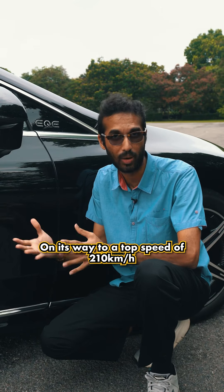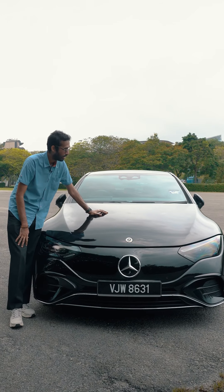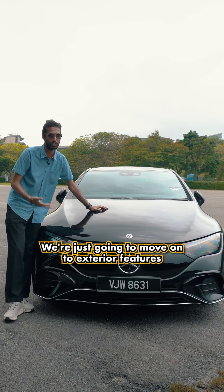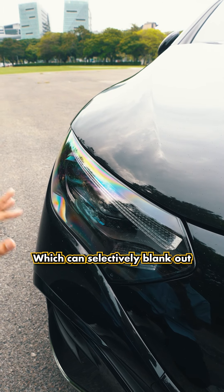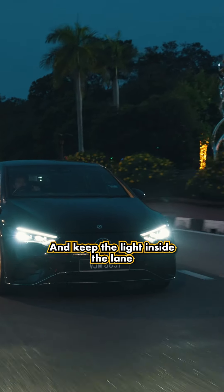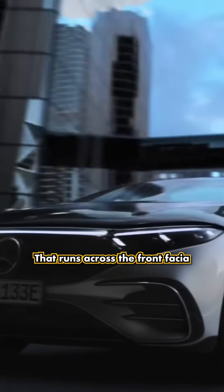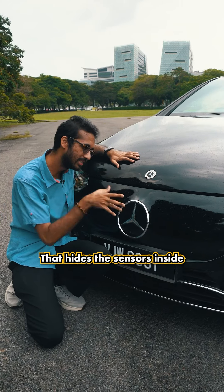This would be the part where I talk about the exterior design, but since it doesn't exist on the EQV 350 Plus, we're just going to move on to exterior features. These are digital LED headlights with adaptive high beam assist plus, which can selectively blank out part of the light beam to avoid dazzling other drivers. The car can also detect lane markings and keep the light inside the lane. On higher spec models you actually get an LED light bar that runs across the front fascia, but here you just get a plain black plastic cover that hides the sensors inside.